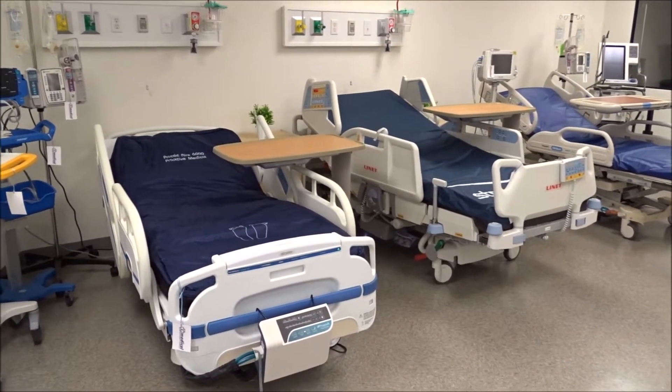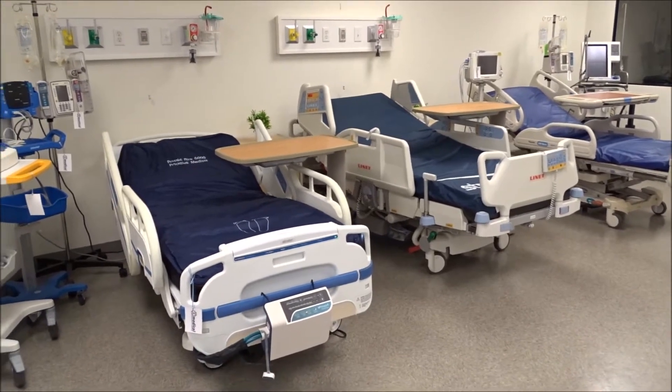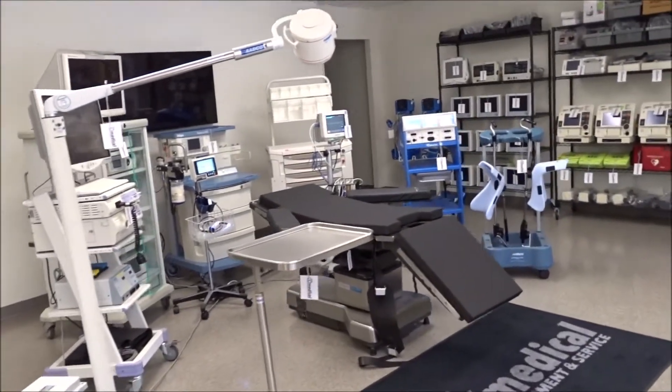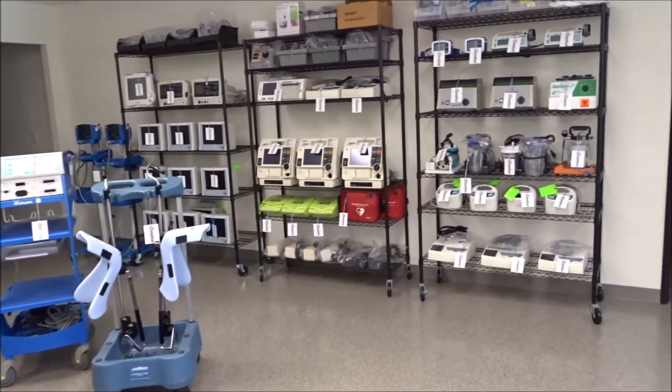We're at iMedical Equipment here in San Diego, California, looking at our medical equipment rentals, hospital bed rentals, and other rentals for hospitals, including hospital beds, stretchers, surgical equipment — basically everything you need for a hospital or for hospital bed rental programs. We have it in stock.